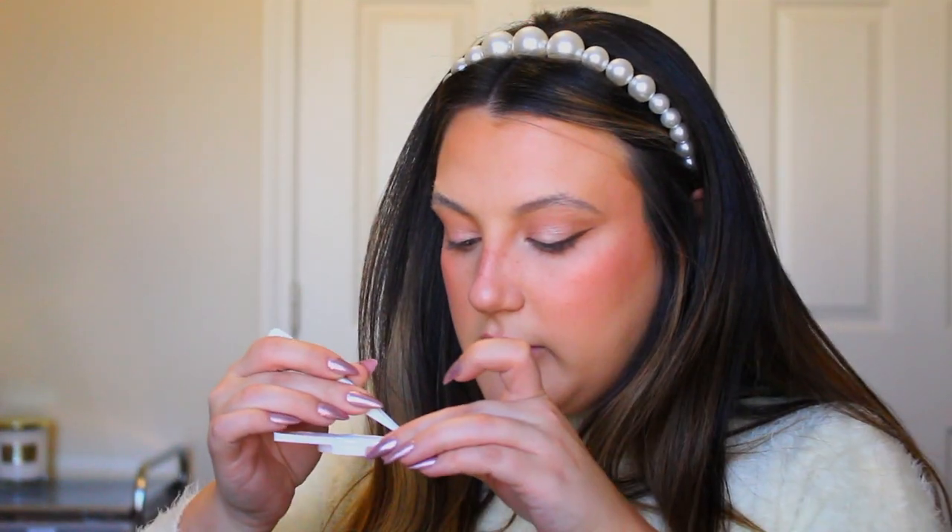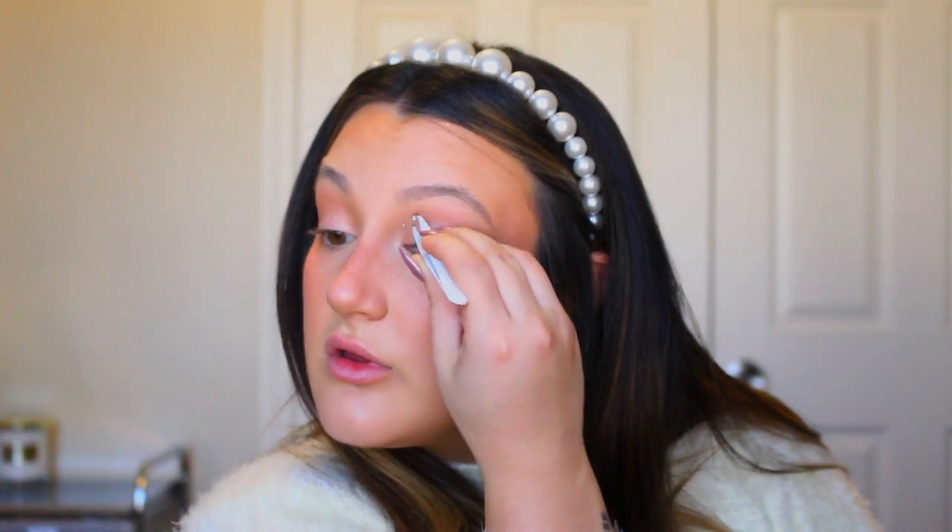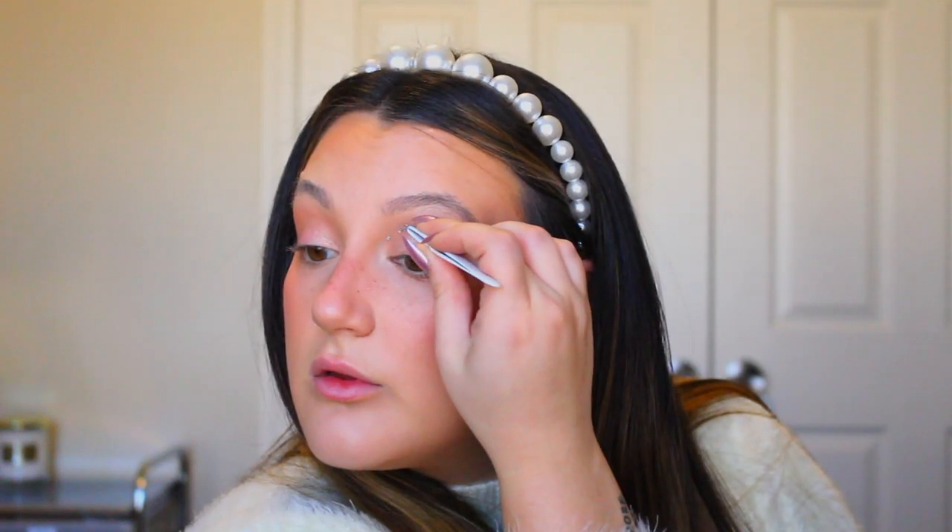I'm picking up each rhinestone, dipping it in the lash glue, and placing it on. This is halfway through — I still need to bring it down a little further and fill in any sparse gaps. That literally took so long that my camera died.